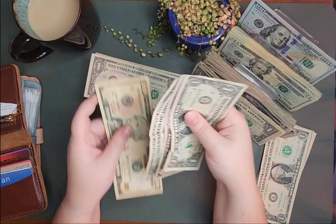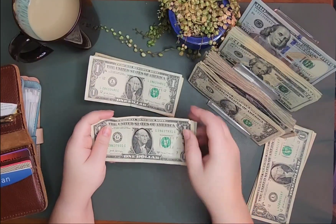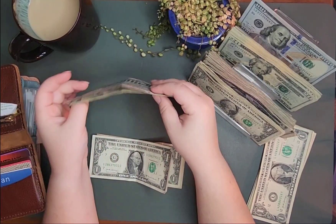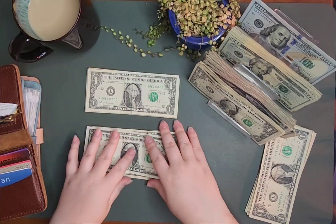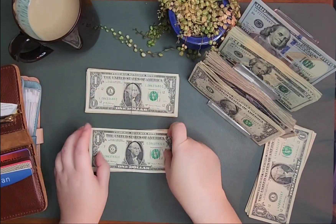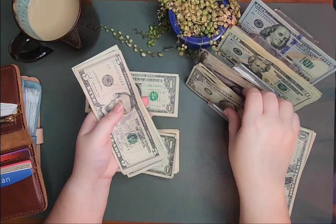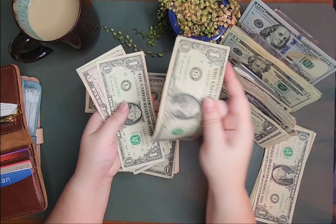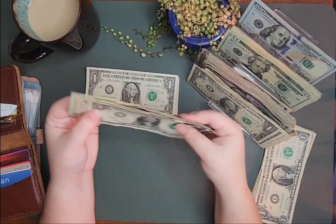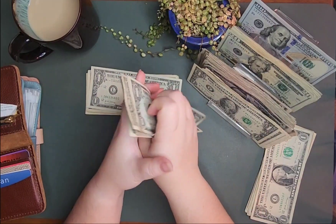So personal spending has 10, 15, 16, 17. And I am going to keep this in my wallet, I'm not going to set it to the side. Personal is getting $37. So 20, 25, 30, 35, 36, 37. So I now have 20, 35, 45, 50, 51, 52, 53, 54 in personal.